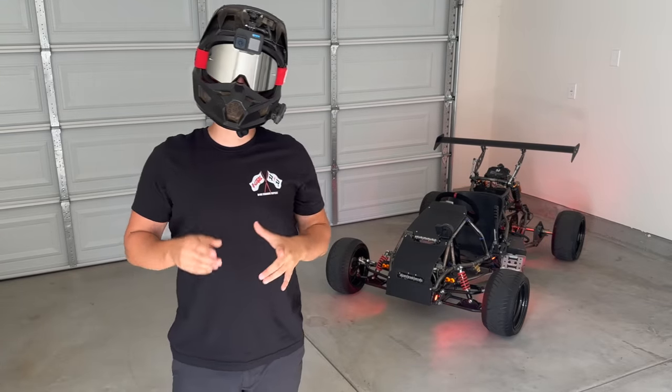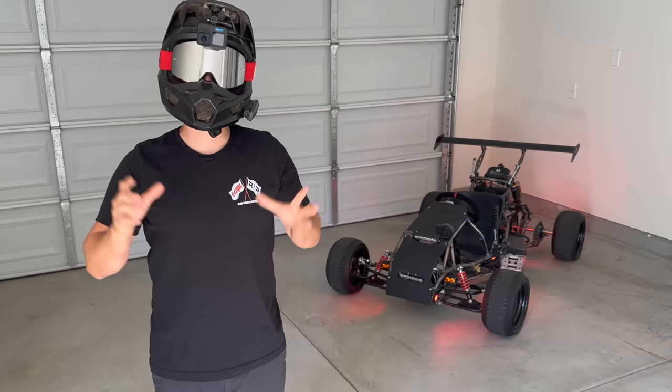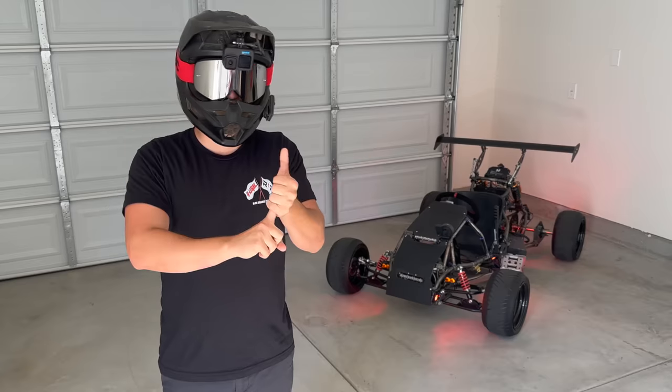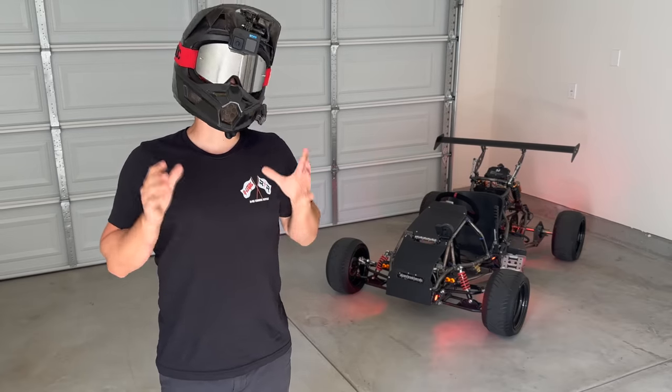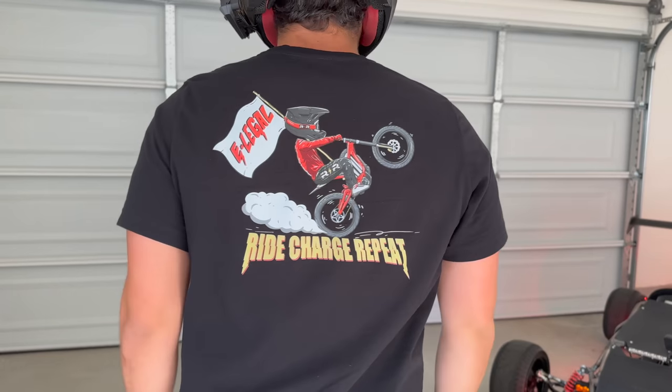I'm so excited to tell you I just launched the first line of Saranster t-shirts. I wanted to capture the entire electric lifestyle: Ride, Charge, Repeat. So I created four limited edition Ride, Charge, Repeat shirts, starting with the Saran design Classic Ride, Charge, Repeat.